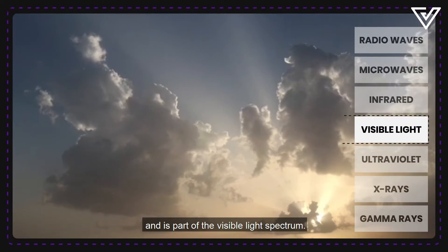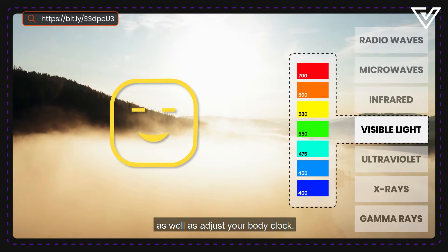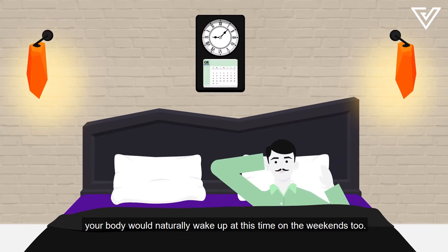Blue light is actually in sunlight and it's part of the visible light spectrum. It's pretty good for you in the daytime because it can boost your attention and mood as well as adjust your body clock. That's why if you wake up for work at 9am every day, your body would naturally wake up at this time on the weekends too.